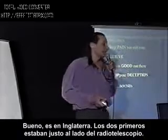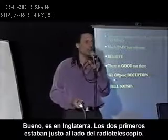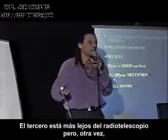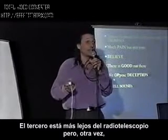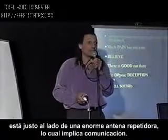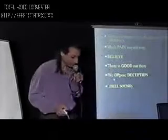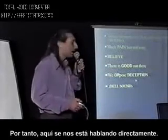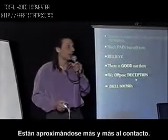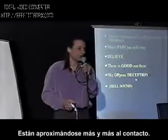It's in England. The two first ones were right beside the radio telescope. The third one is further from the radio telescope, but then again it's right beside a huge repeater antenna, which implies communication. So here we're being talked to directly. They are getting closer and closer to contact.